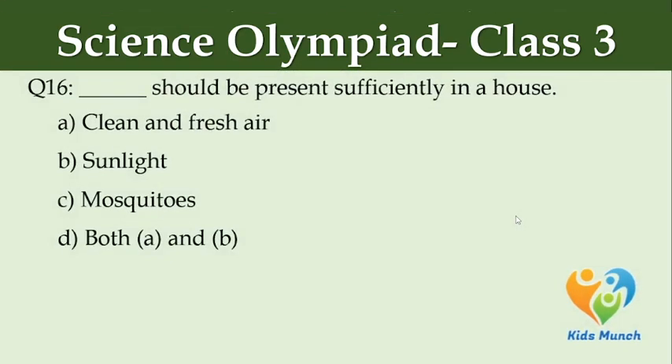Dash should be present sufficiently in a house. Option A: clean and fresh air, Option B: sunlight, Option C: mosquitoes, Option D: both A and B.